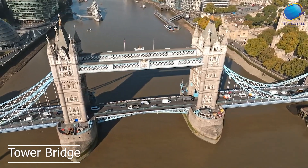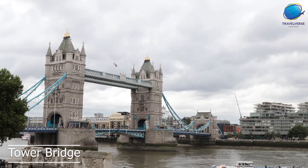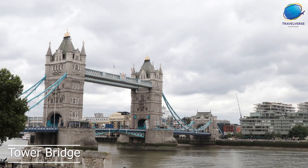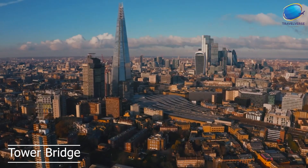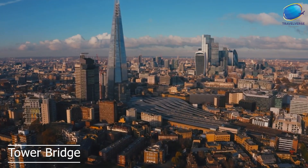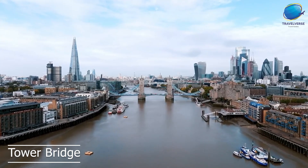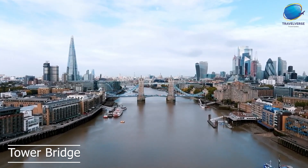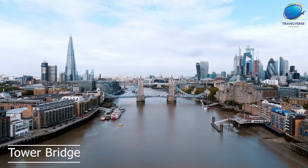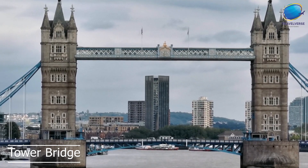Visitors to Tower Bridge can walk across the pedestrian walkway, which offers stunning views of the city and the river below. One of the most interesting parts of Tower Bridge is the engine rooms, which are located in the bridge's bascule chambers. Tower Bridge also has a fascinating exhibition that explores the history and development of the bridge. The exhibition features interactive displays, photographs, and historical artifacts that tell the story of Tower Bridge and its importance to London's history and culture.